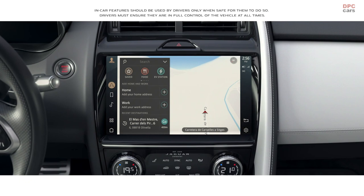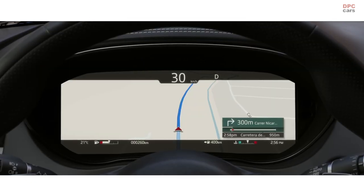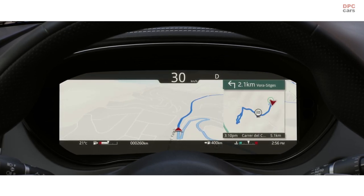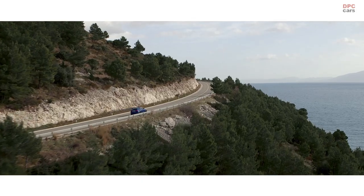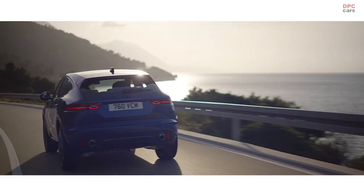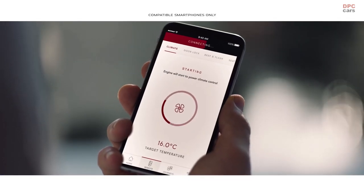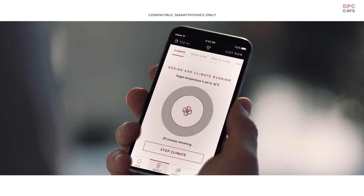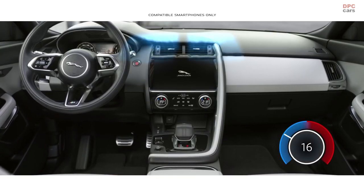The navigation has been redesigned. As well as online search functionality, this advanced new system learns your regular routes, constantly monitors traffic conditions and offers alternative routing if necessary. With Jaguar's remote app, PIVI Pro can also be accessed via your mobile phone, enabling you to remotely set the cabin temperature, access navigation and monitor fuel level.